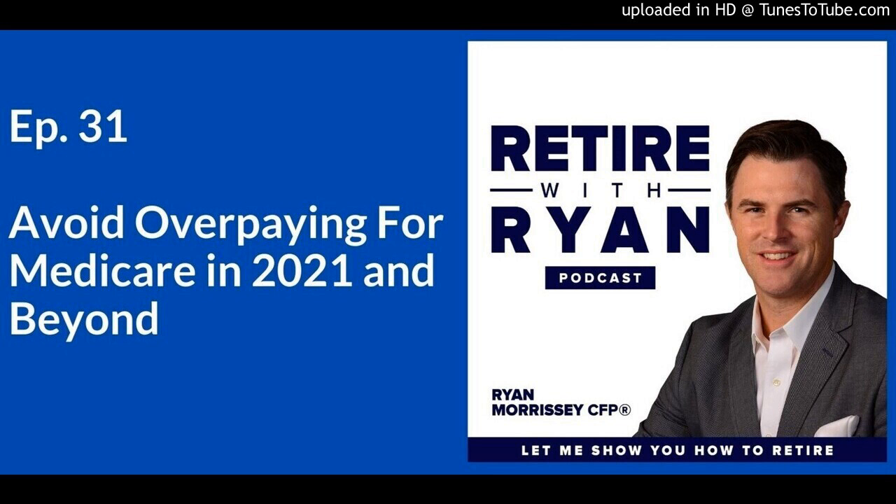Welcome back. I've been getting some questions lately about Medicare costs, and I thought it would be a good time to talk about what Medicare will cost you in retirement and how to avoid paying too much for your Medicare premiums in retirement.